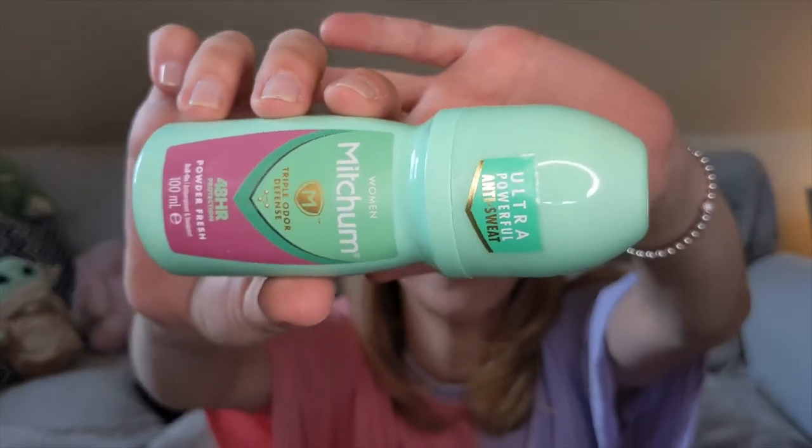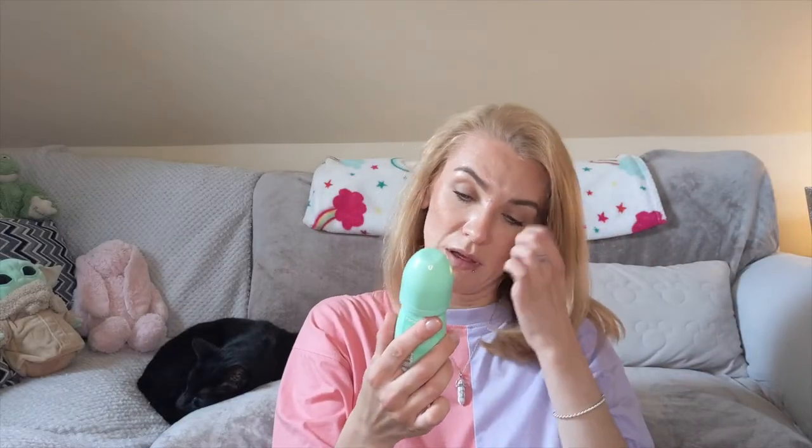Next I've got the Mitchum Triple Odor Defense 48-hour Protection Powder Fresh roll-on anti-perspirant. This is my go-to anti-perspirant, though not particularly in this scent — I prefer the one with black and white on the front as it leaves fewer marks on black clothing. This one did the job, and this type of Mitchum roll-on is my go-to at the moment.